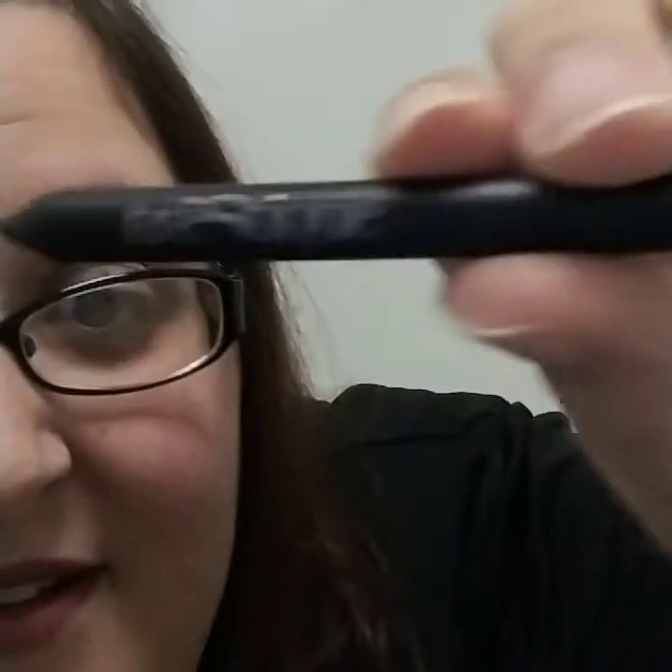And then the last thing I got here — I'm not sure how to pronounce it but it is a Swish Chocolate Mini Eye Color Pencil. I like it — it's small, but it's brown. I like it a lot.